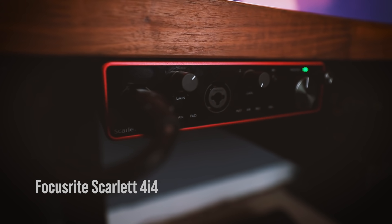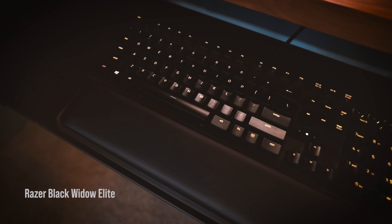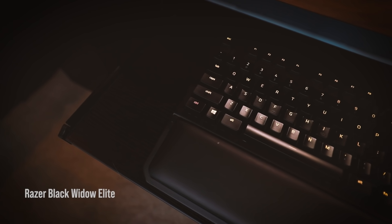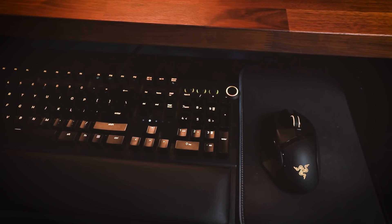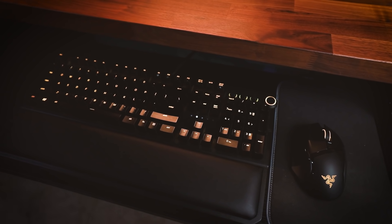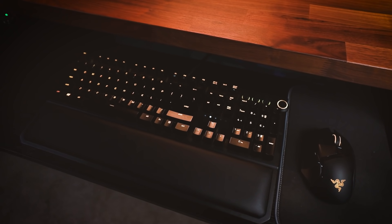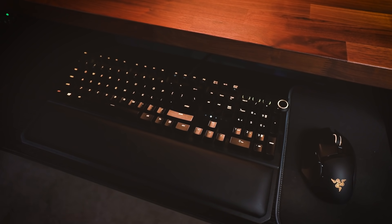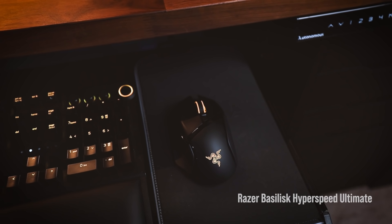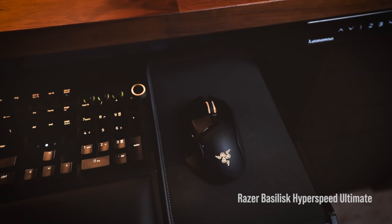My keyboard is the Razer BlackWidow Elite mechanical keyboard. There's no particular reason why I picked Razer — a long time ago my mentor at work introduced me to mechanical keyboards and gave me his Razer to try. I loved it and have used Razer ever since. They're good; I don't know if they're the best, but I don't obsess about keyboards that much.